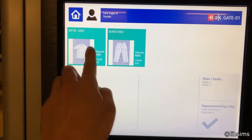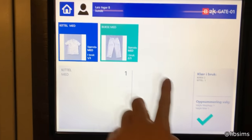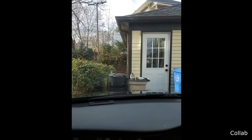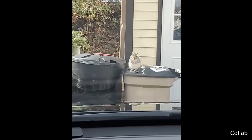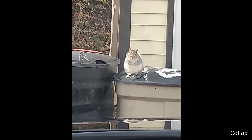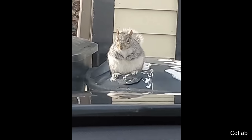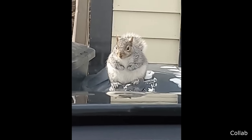When a nurse clocks into work, this is how they get their clothes.